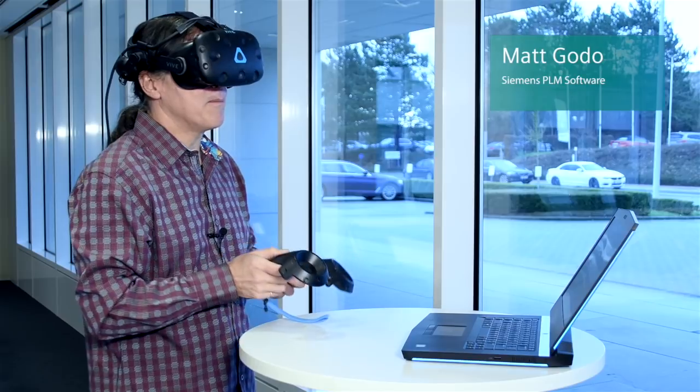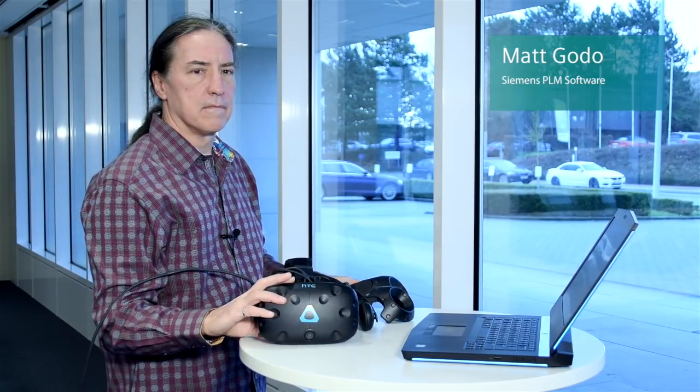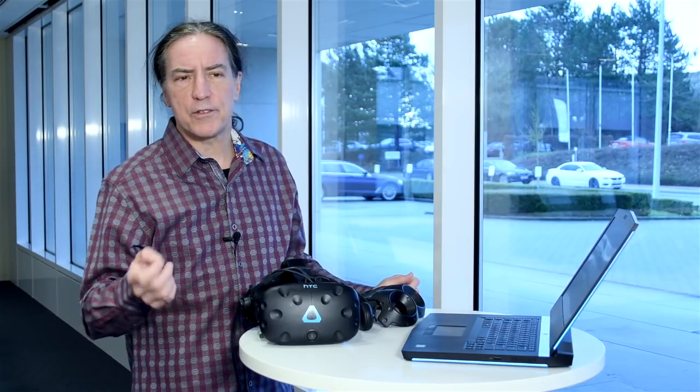Hi, I am Matt from Siemens PLM Software. We hear the word innovation a lot. Variously, it's described as the step that follows invention.